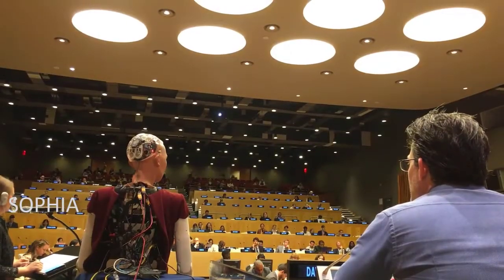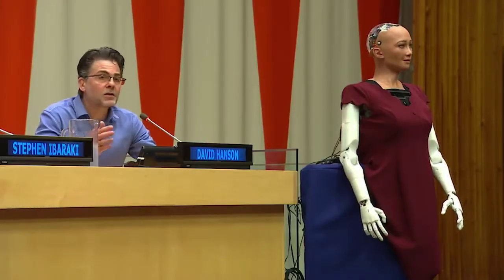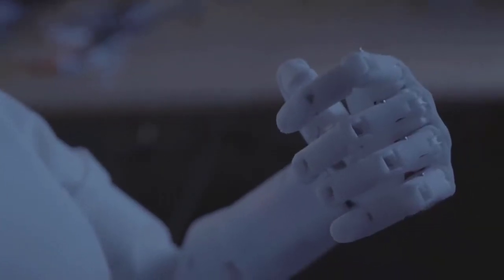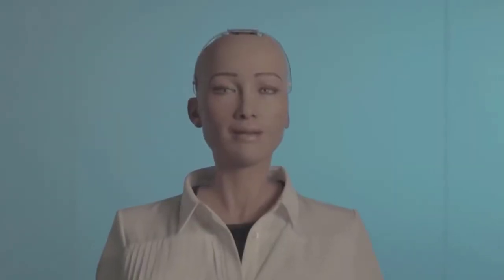Sophia, The Robotic Ambassador. Sophia was activated for the first time on February 14, 2016. The robot, which was inspired by the ancient Egyptian Queen Nefertiti, Audrey Hepburn, and her inventor's wife Amanda Hansen, is distinguished by its human-like appearance and behavior when compared to previous robotic variants.